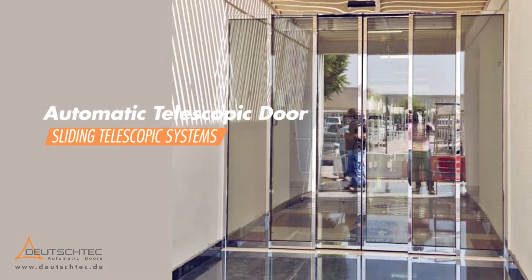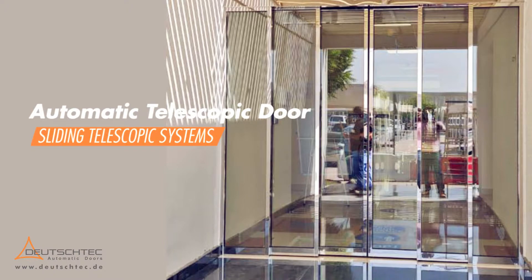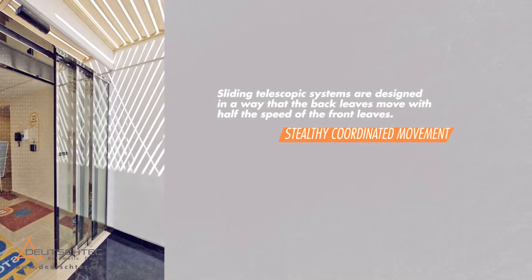Automatic Telescopic Door. Sliding telescopic systems are designed in a way that the back leaves move with half the speed of the front leaves.